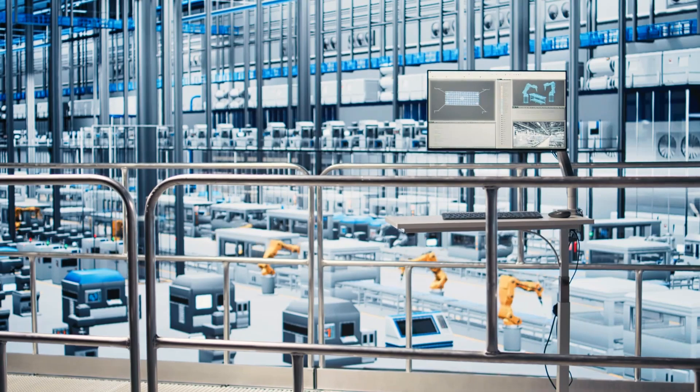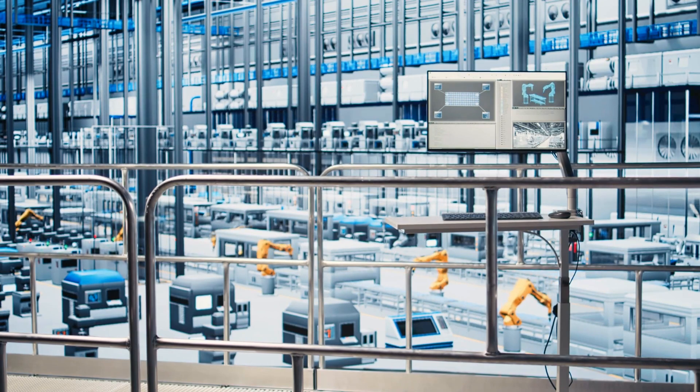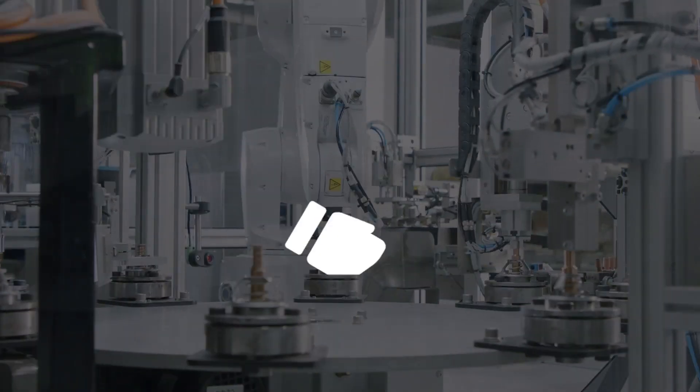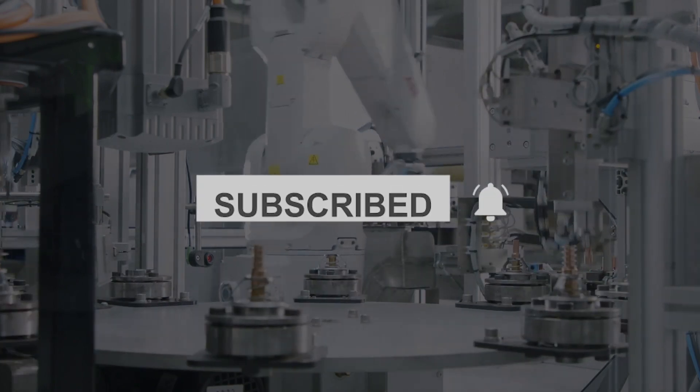If this look inside modern eyewear manufacturing surprised you, drop a comment below and tell us what stood out the most. Don't forget to like the video and subscribe for more deep dives into the technology driving smart manufacturing worldwide.